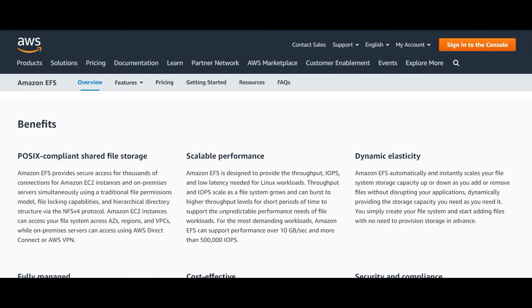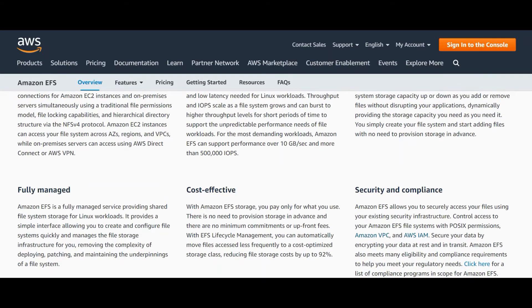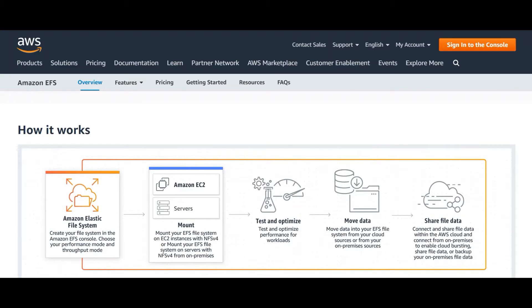The benefits of Amazon EFS include: POSIX-compliant shared file storage, scalable performance, dynamic elasticity, fully managed operation, cost-effectiveness, and security and compliance.